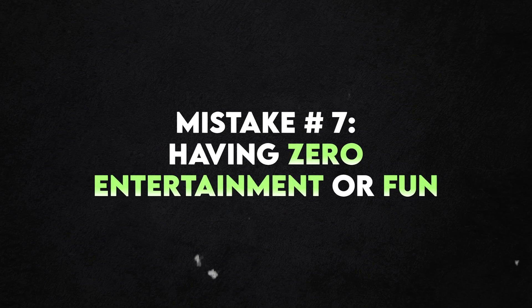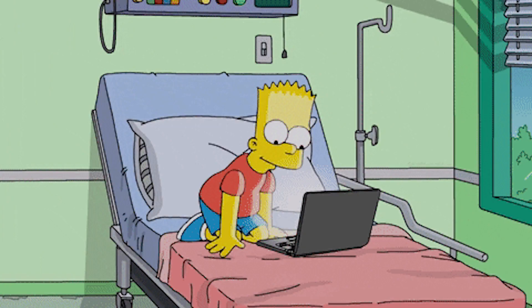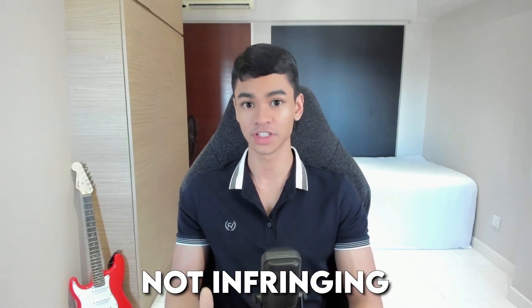Mistake number seven is having zero entertainment or fun. When you're in a revision period, should you cut out all gaming, all fun, and all entertainment? Actually, false — because if you do that, you will start feeling very bored, have no motivation, and feel very burnt out. So while you should go cold turkey on your specific weaknesses like Netflix binging, that does not mean you should have no fun at all. You can still do things like cycling, reading, playing instruments, going for movies, or hanging out with friends. Schedule time for them, just don't let them overrun your studying time.